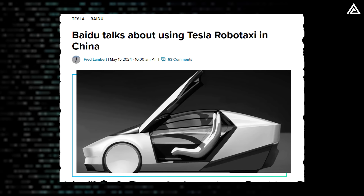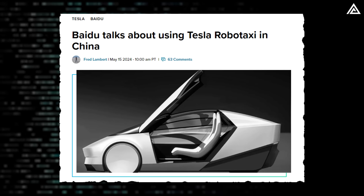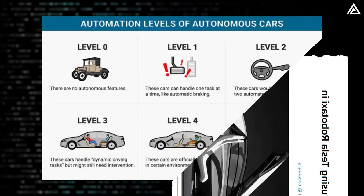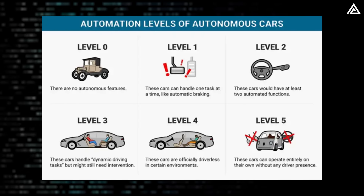Tesla even struck a partnership with Baidu for navigation maps in China. According to a report from Shanghai Securities News, a Baidu executive mentioned that the company is looking to utilize Tesla's upcoming RoboTaxi, which promises to offer Level 5 autonomous driving.